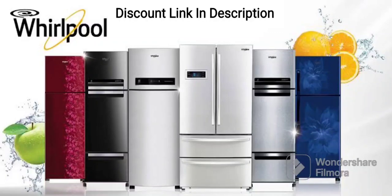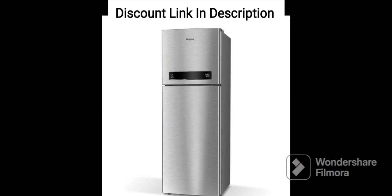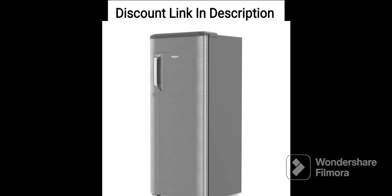The Whirlpool 184L 3 Star Direct Cool Single Door Refrigerator, model 205WDEPRM3S, in Wine Radiance Red, 2023 model, is a stylish and efficient refrigerator that is perfect for small families or bachelors.